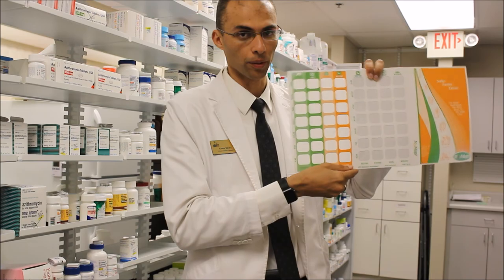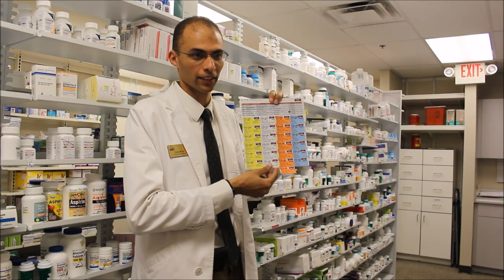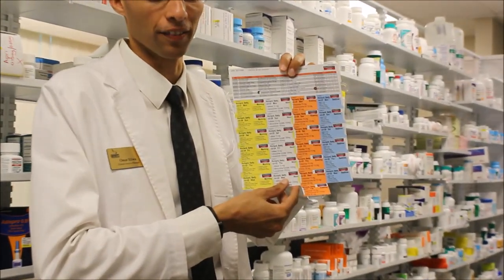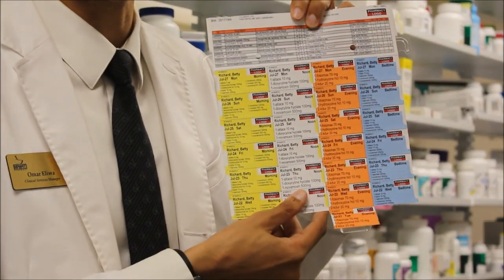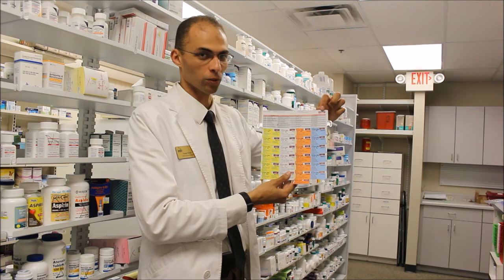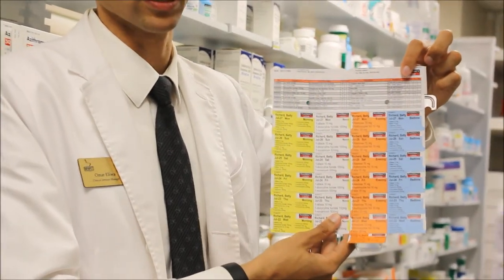With this older bubble pack, we came up with something new: the D-spell bubble pack, fully integrated with Pioneer — zero dollar investment. Actually, we're saving money on it. On top we have the pharmacy logo — marketing! Bubble packs used to be our weakness; now they're our strength.